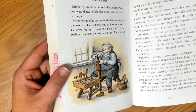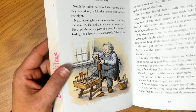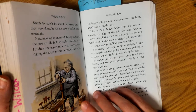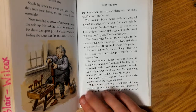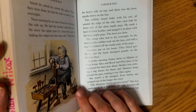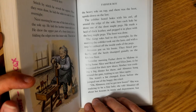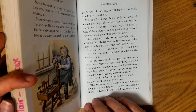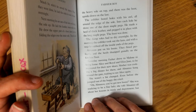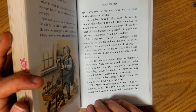Next morning, he set one of the lasts on his peg, sole up. He laid the leather inner sole on it, drew the upper part of the boot down over it, folding the edges over the inner sole. Then he laid the heavy sole on top — and there was the boot upside down in the last. The cobbler bored holes with his awl all around the edge of the sole, and into each hole he drove one of the short maple pegs. He made a heel of thick leather and pegged it in place with the long maple pegs. The boot was done. The damp soles had to dry overnight. In the morning, the cobbler took out the lasts and with a rasp rubbed off the inside ends of the pegs. Almanzo put on his boots — they fitted perfectly, and the heels thumped grandly on the kitchen floor.